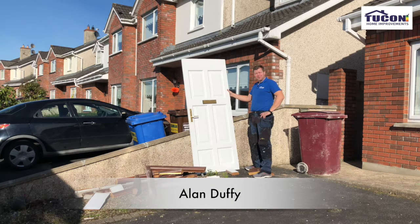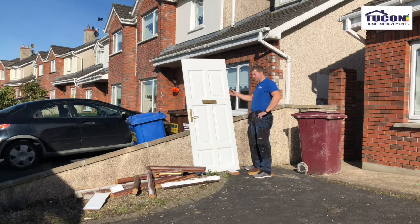Hello, my name is Alan Duffy from Toucan Windows and Doors, and today we're changing out this timber door for a composite door. The old door was called N'Drafty and this job is in Islua in Raheen.